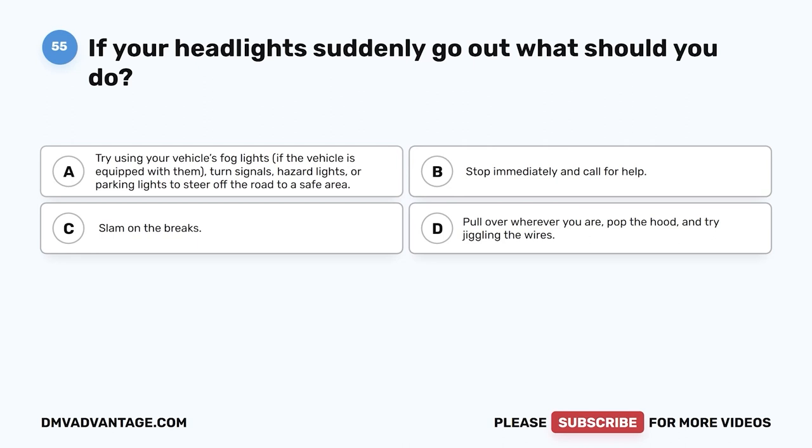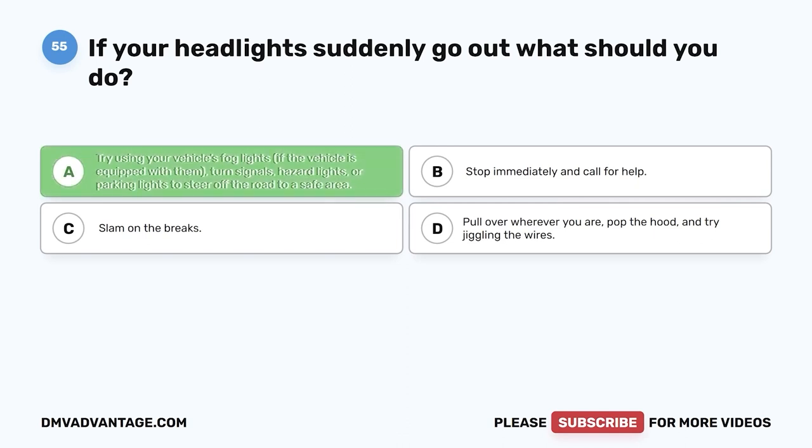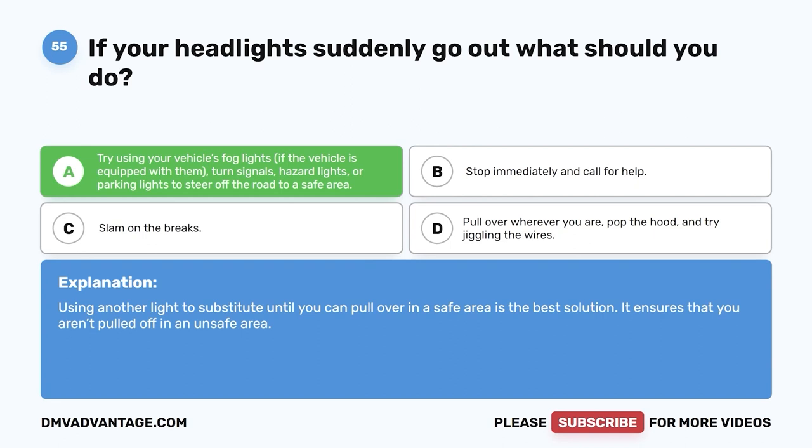Question 55. If your headlights suddenly go out, what should you do? A. Try using your vehicle's fog lights if equipped, or turn signals, hazard lights, or parking lights to steer off the road to a safe area. B. Stop immediately and call for help. C. Slam on the brakes. D. Pull over wherever you are, pop the hood, and try jiggling the wires. The correct answer is A. Using another light to substitute until you can pull over in a safe area is the best solution. It ensures that you aren't pulled off in an unsafe area.